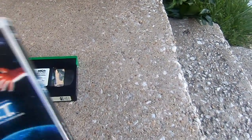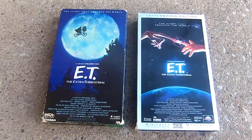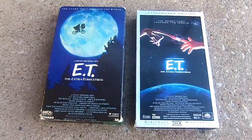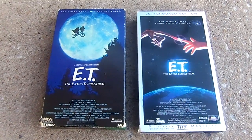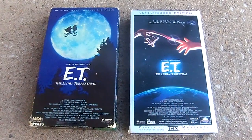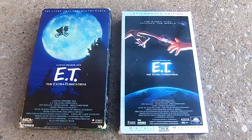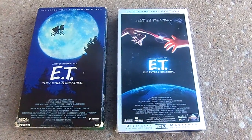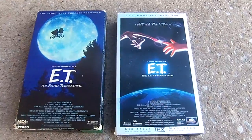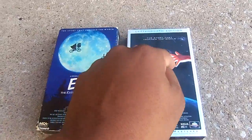Now I'm going to show you what both tapes have on them. On the 1988 release, it has the 1980 FBI warning screen, then followed by the MCA Home Video logo and the Universal 1963 logo variant in reverse. On the 1996 release, it has a 'stay tuned for retrospect featurettes' card, then the 1991 FBI warning screen, the MCA Universal Home Video logo, the THX logo, and the Universal 1963 variant logo also in reverse. At the end of the movie, the 1988 release does have the Amblin Entertainment logo, but the 1996 reprint release does not.